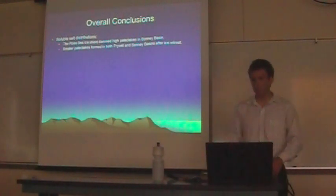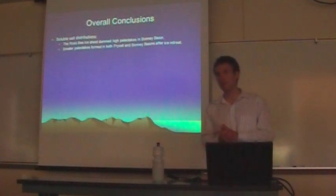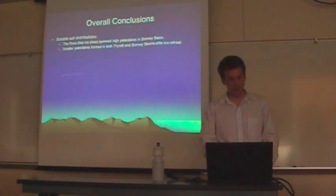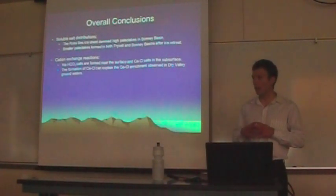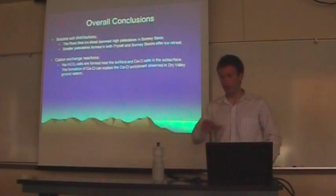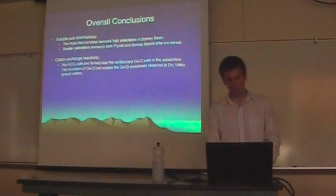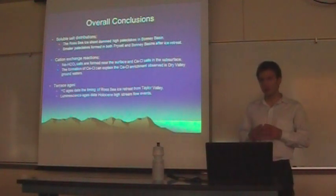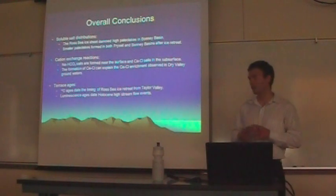These are the overall conclusions of the dissertation. Using soluble salt distributions, we find that the Ross Ice Sheet dammed high paleo lakes in Bonney Basin; during its retreat, smaller paleo lakes formed throughout Taylor Valley up to approximately 120 meters. Soluble salts are also influenced by soil processes — most importantly cation exchange reactions — producing sodium bicarbonate soils in the upper soil and calcium chloride brine at depth, which can explain the composition of groundwaters in the Dry Valleys. Finally, for terrace ages, we conclude the C14 ages represent the glaciation history while luminescence ages date Holocene stream flow highs.